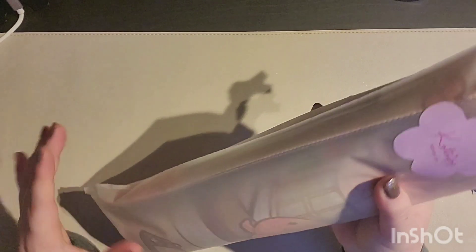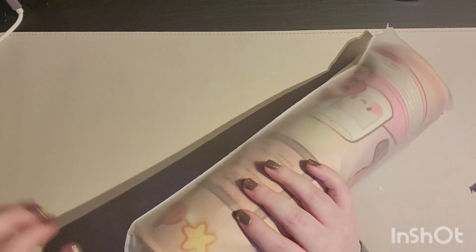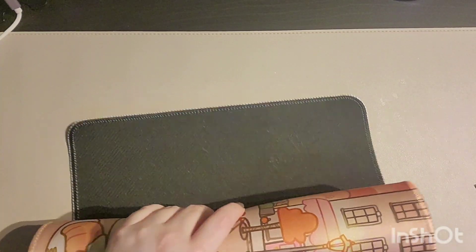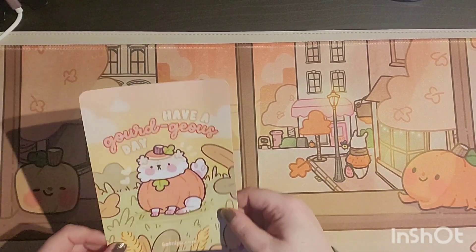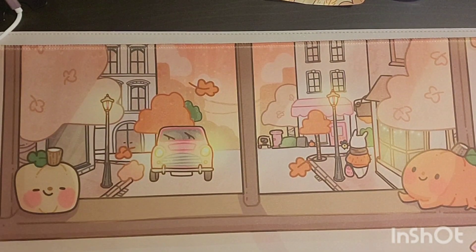It comes in this reusable matte packet, which is great for storing when I'm not using it. Let's open this up — it's so cute already before I even open it! And now it's open — look how cool this is. It's obviously bigger than my other one but I'm not complaining at all.